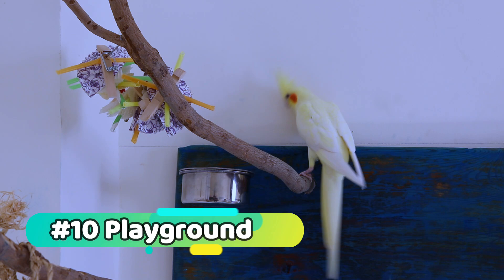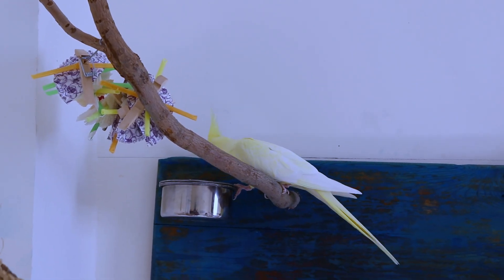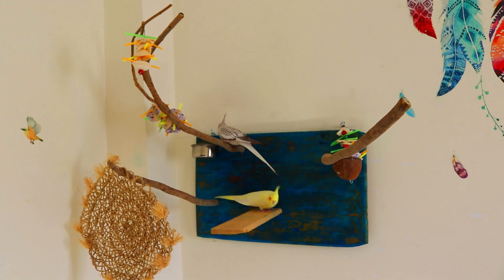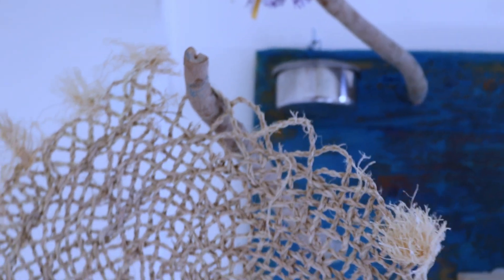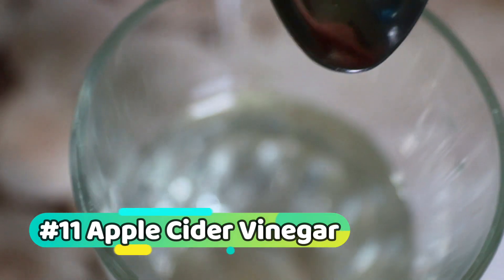Playground: cockatiels are energetic birds that need plenty of opportunities to play and exercise. A well-equipped playground will keep them entertained and stimulated. Look for a playground with swings, perches, ladders, and toys made from bird-safe materials. Rotate the toys regularly to keep things fresh and exciting.